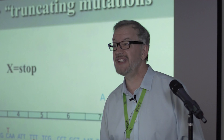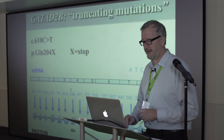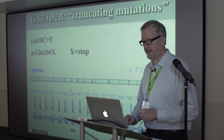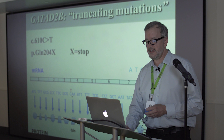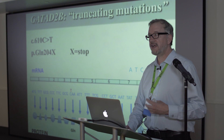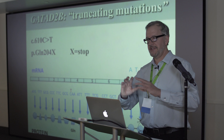Many of you got reports that said it was a truncating mutation — either a frameshift or a nonsense. With a nonsense mutation, a codon that normally encodes for an amino acid — in this case glutamine — gets changed. If you change that codon, it can cause a different amino acid to be inserted, or it can encode what's called a stop codon.